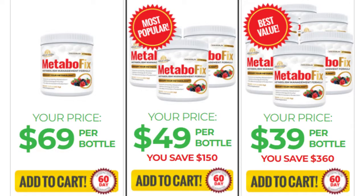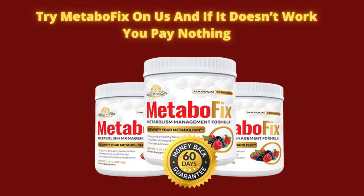Another very important thing that you need to know is that Metabofix offers a 60-day money-back guarantee, which means that if you are not satisfied with the product, you can contact customer service for a full refund. After you place your order, the supplement will arrive within 5-7 business days.